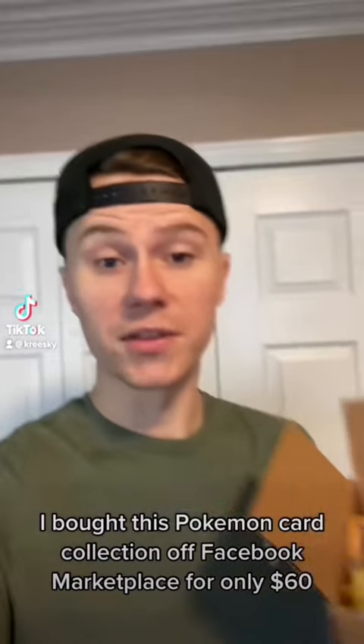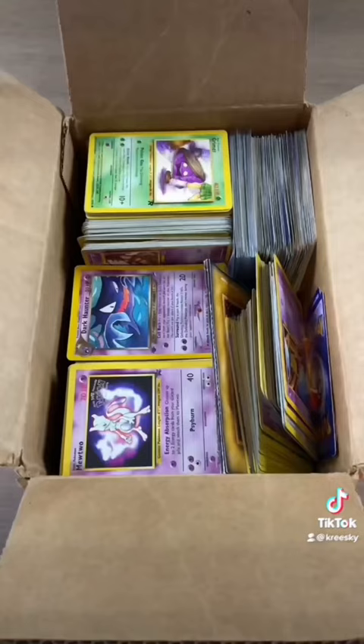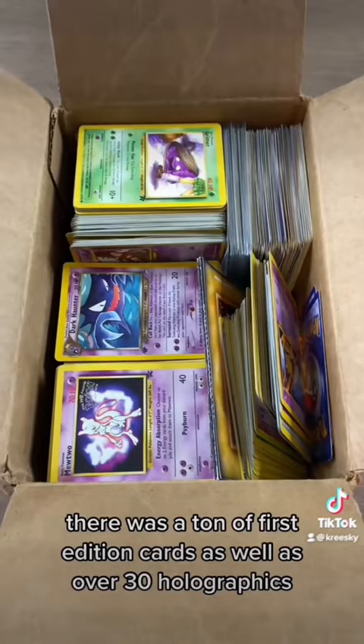So the other day, I bought this Pokemon card collection off Facebook Marketplace for only $60. When I looked through this box, there was a ton of first edition cards as well as over 30 holographics. Let me show you guys.